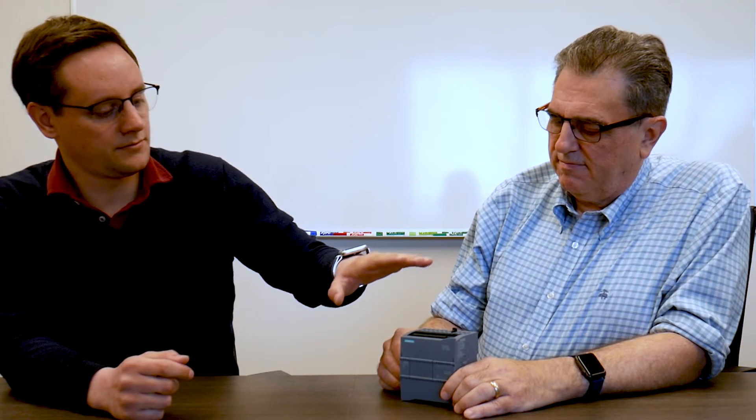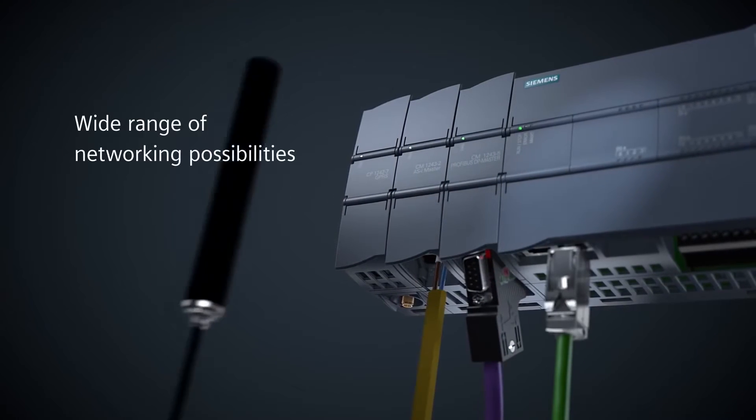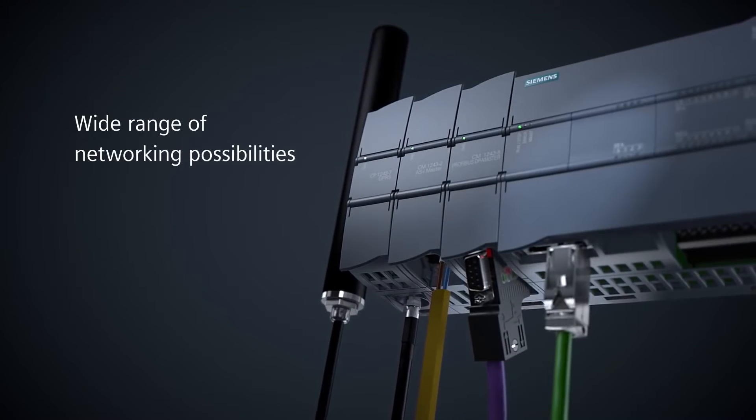We've been talking about what you can do via the Ethernet port on all flavors of the 1200 CPU, but you can also add communication cards onto this — IO on one side, comms cards on the other. You can have up to three communication cards. Options include VPN, Profibus Master or Profibus Slave, RFID, DNP3, CANopen, and cellular — quite a variety of different types of communication cards.